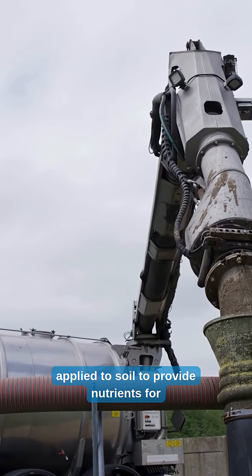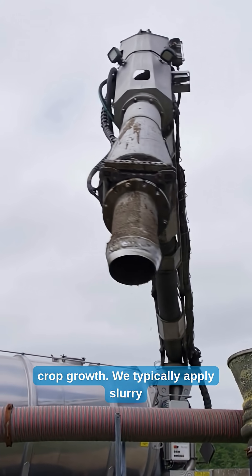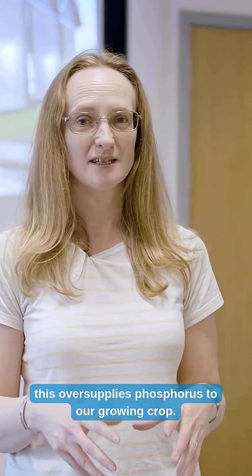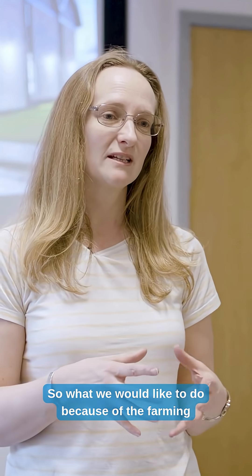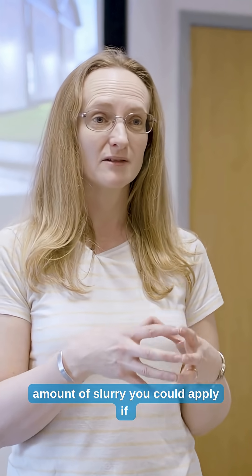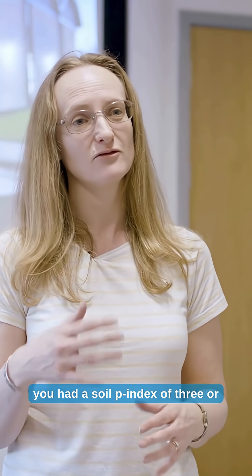Slurry is typically applied to soil to provide nutrients for crop growth. We typically apply slurry to meet the nitrogen requirement of the growing crop, but because slurry is so high in phosphorus, this oversupplies phosphorus to our growing crop. Because of the farming rules for water, that requirement would reduce the amount of slurry you could apply if you had a soil P index of three or above.